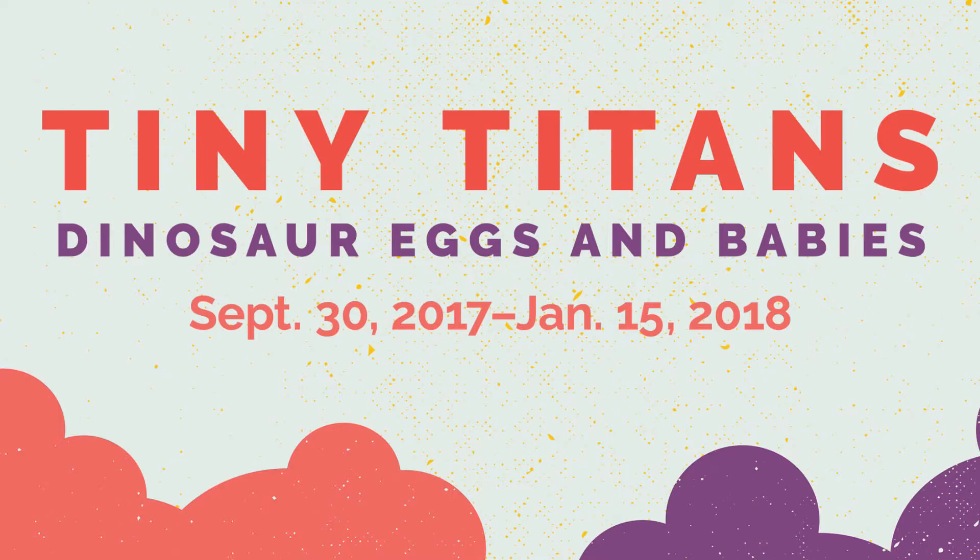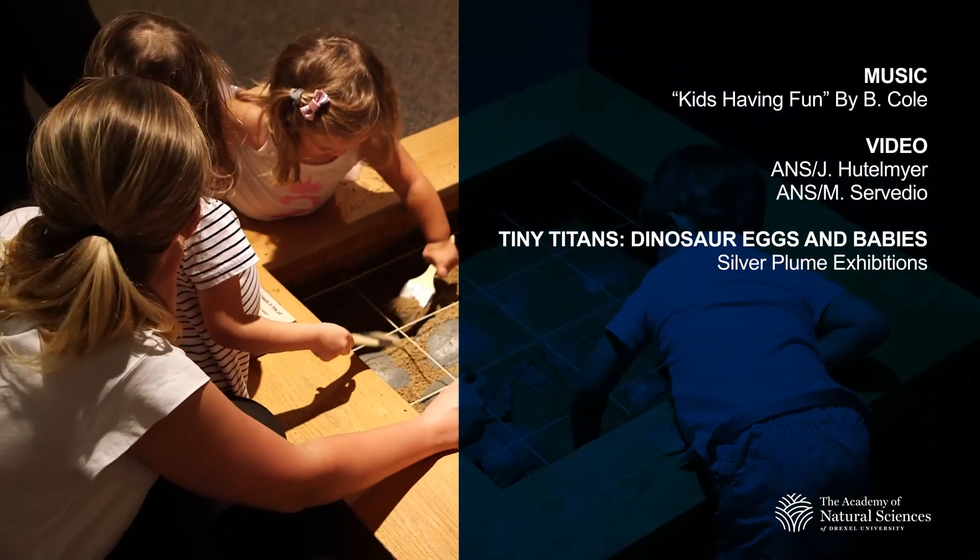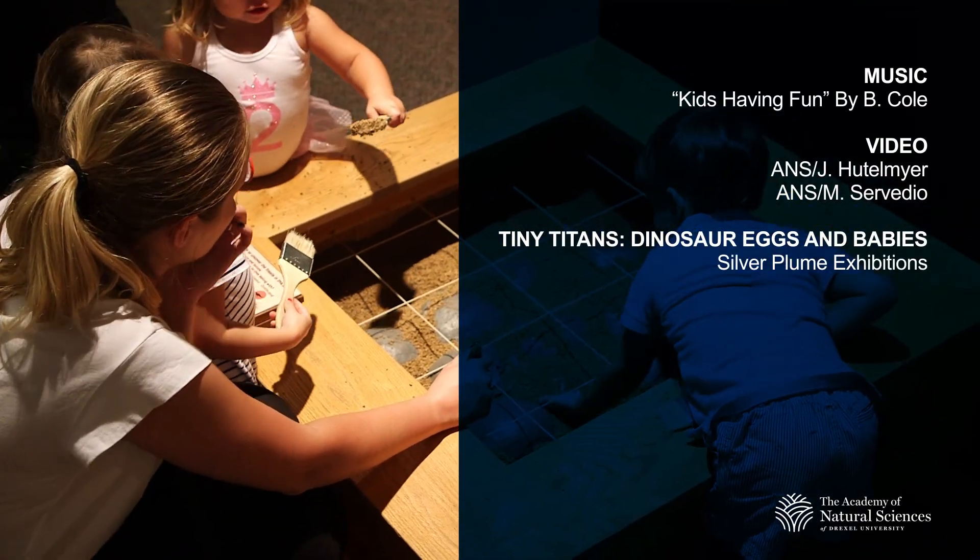Head over to ansp.org for more information and to buy your tickets today. Tiny Titans is open until January 15th, so come on down and see us. We're looking forward to your visit.